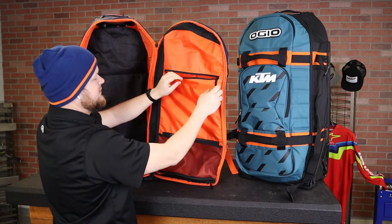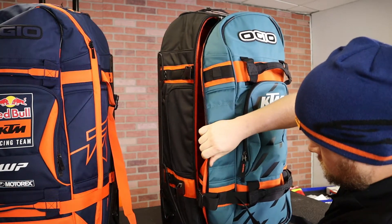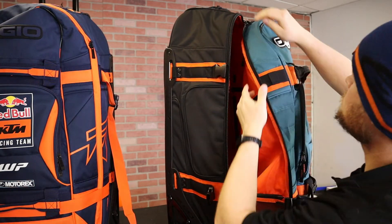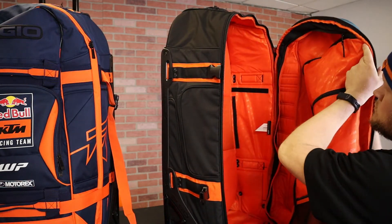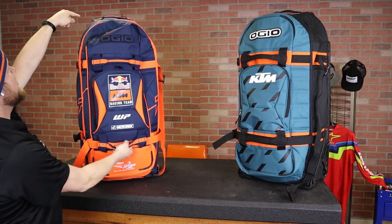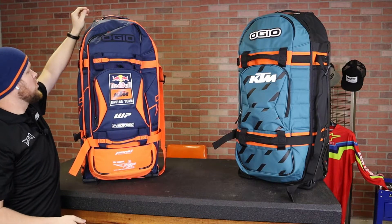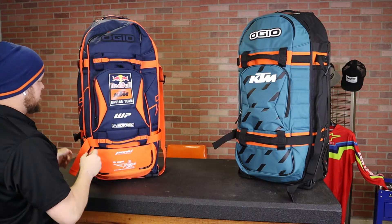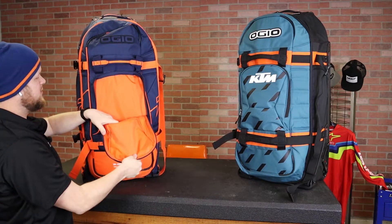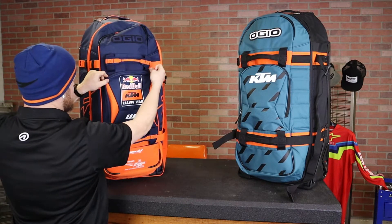As far as weight and dimensions, this bag comes in at 14 pounds and you have 7,500 cubic inches of space inside. You have two big carrying handles on the sides, a big carrying handle on the top, and your telescoping handle which I'll show you in a second. Right here you also have another compartment on the very front, right behind the logo.